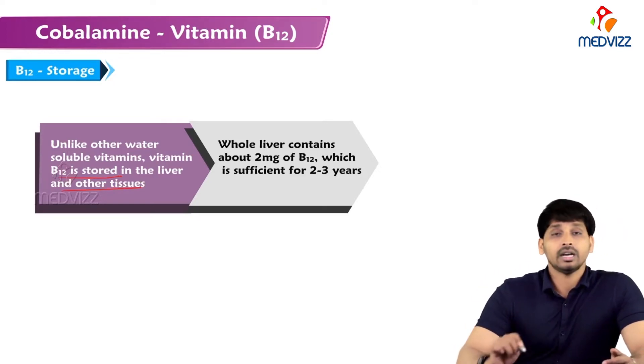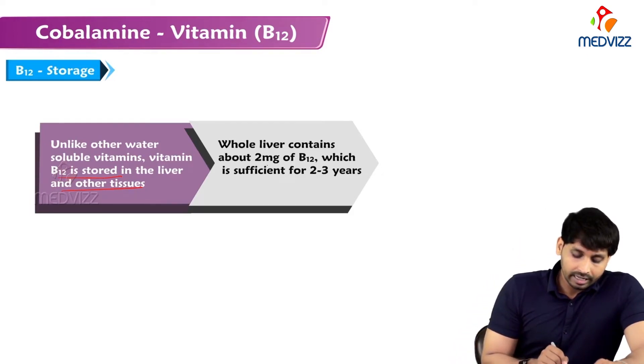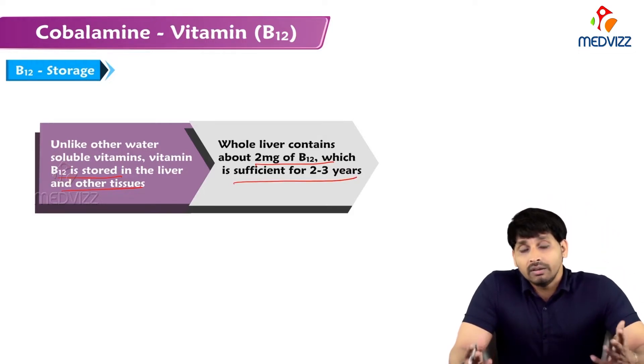Unlike other water-soluble vitamins, vitamin B12 is stored in the liver and other tissues — this is the uniqueness of B12. The whole liver contains 2 milligrams of B12, which is sufficient for 2 to 3 years, making the liver a rich source of B12.